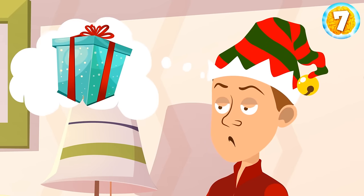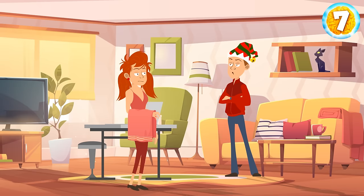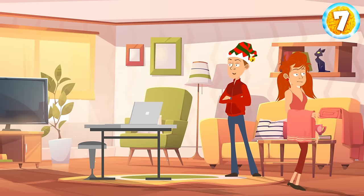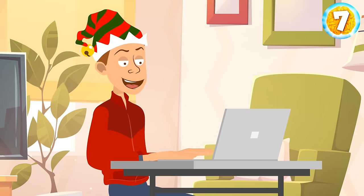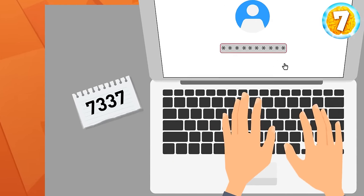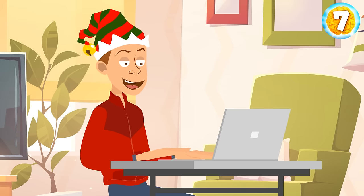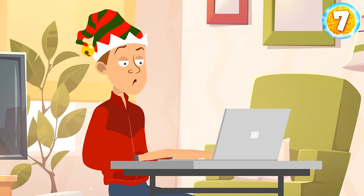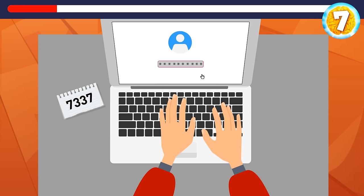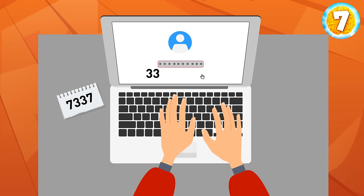Sam wanted to give Emily a perfect gift for New Year's but had no idea what to get her. He sneaked into her room and turned on her laptop, but it required a password. Luckily, there was a note lying next to the laptop saying 7-3-3-7. Sam tried it but it didn't work. What's the password? Sam should try 3-3-3-3-3-3-3-7-7.